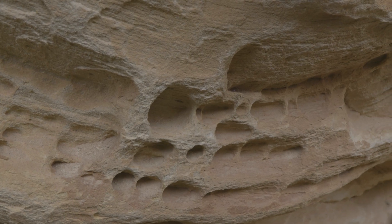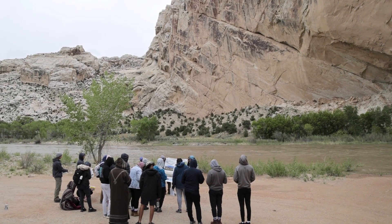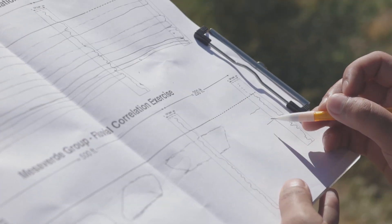It's so different learning things in the classroom versus just the other day when we were able to physically put our hand on a reservoir rock that a couple miles down the road was 6,000 feet underground. Getting that hands-on experience and actually touching and seeing those things with your own eyes and your own hands just provides you with the well-rounded experience that Mines is kind of known for.